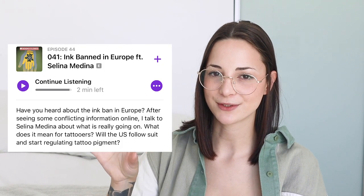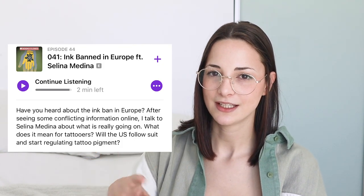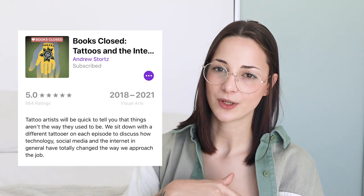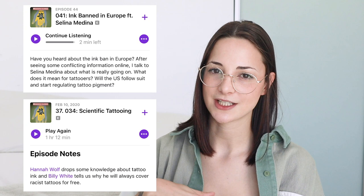I learned that from listening to the podcast Books Closed. If you're into tattooing at all, I'd definitely recommend it. And if you want to learn more about this whole ink issue, there are two episodes where the host talks about the chemistry and the ink bans — it's really technical and interesting.